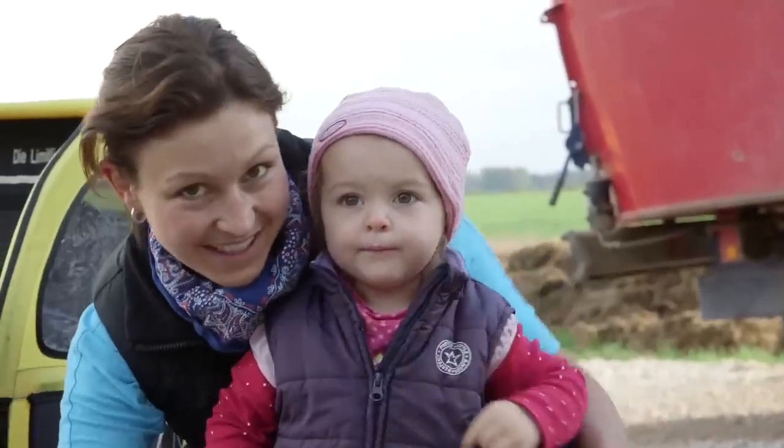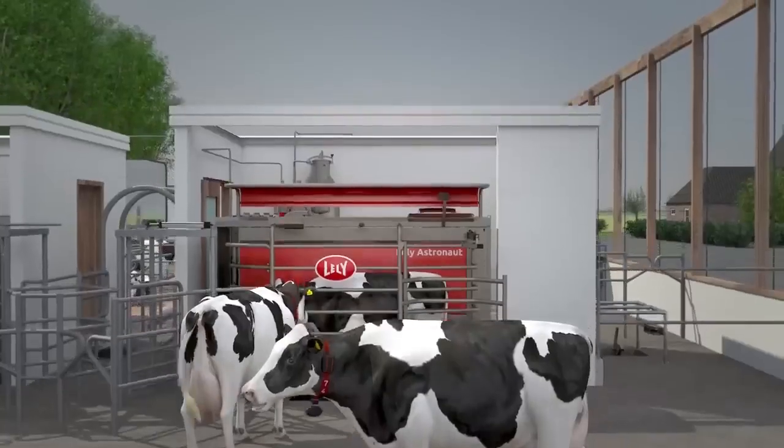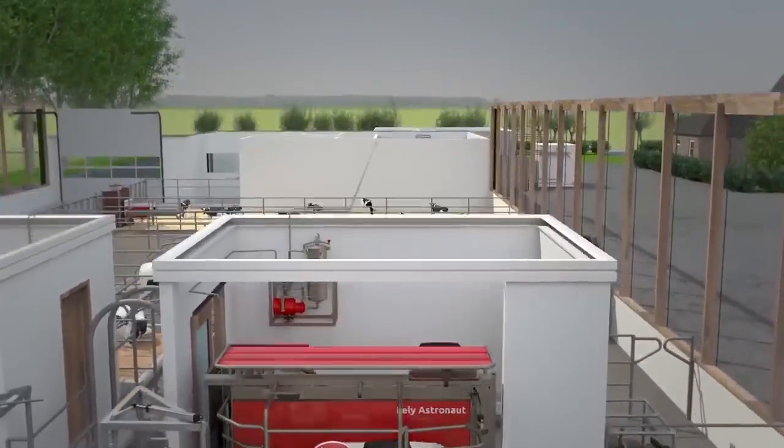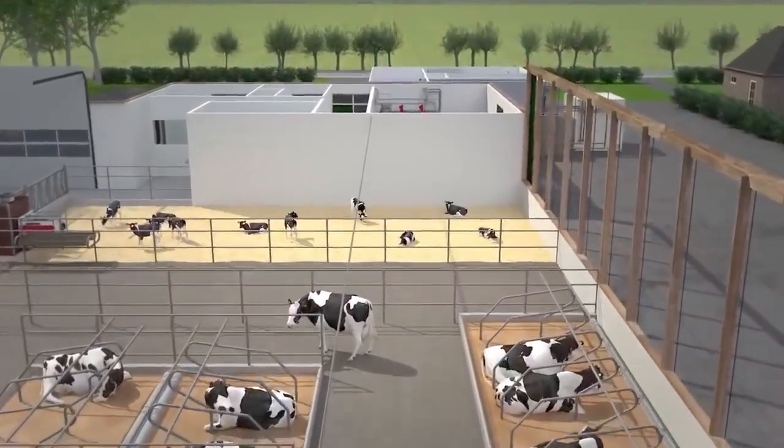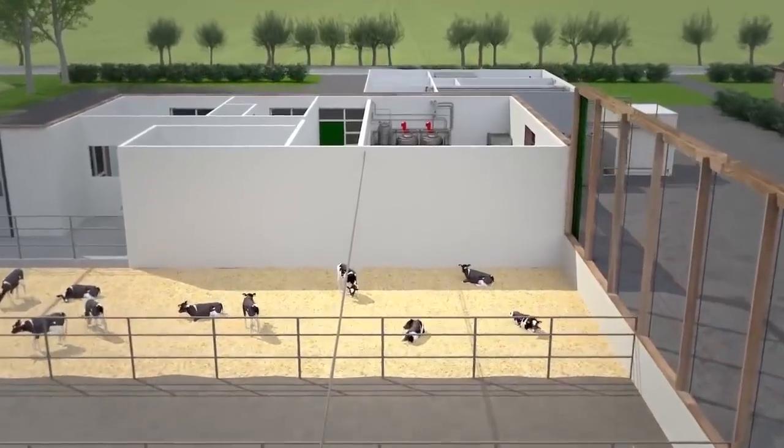But what about the milk we drink? It's pumped directly to an on-farm system that runs 24-7. Processing on the farm keeps the milk fresh and high quality.